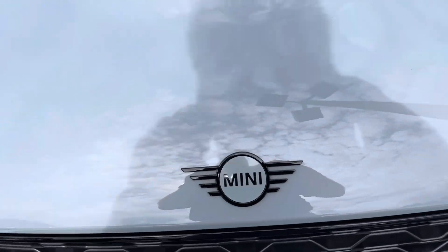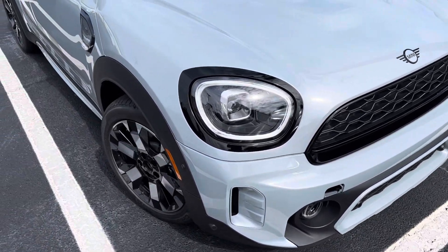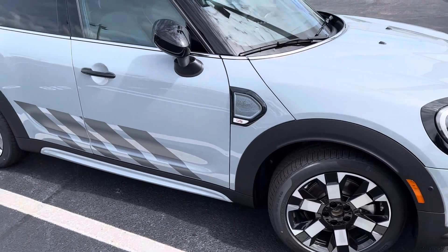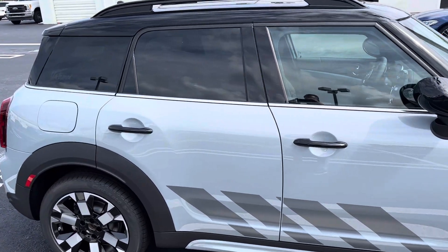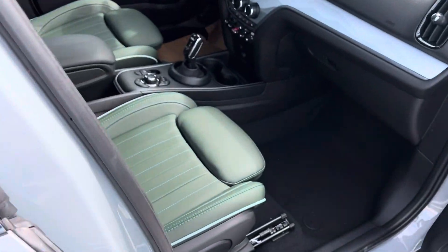One of the most notable things is the logo on the bonnet and of course the momentum gray paint, the wheels, graphics — there are so many unique features about this specific model. Let's see if I can cover some of those in this brief video, as the vehicle has not been serviced yet.